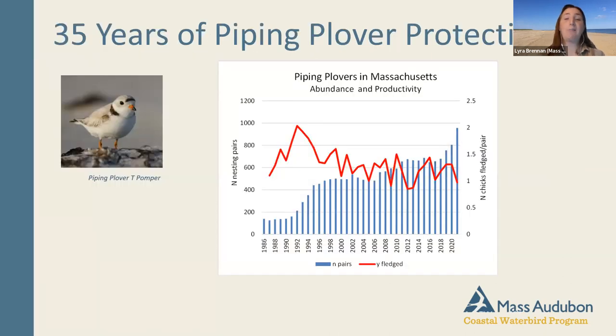This graph shows changes in abundance and productivity of piping plovers over the last 35 years. The blue bars show the number of pairs in the state — those numbers are going up. But the red line shows the number of birds fledged per pair, contributing to the reproductive population — we really want that number high. The target agencies use is 1.24 fledged per pair. Last year, with many intense storms, that number dipped down to about one, so we're always asking how we can keep it sustainable.